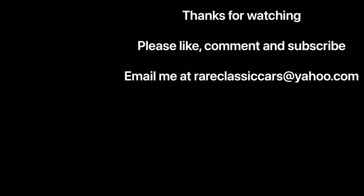Thanks for watching this video on the 1978 AMC Concorde. Be sure to like, comment, and subscribe, and until next time, check out the video thumbnails at bottom left and right for some suggestions for you.